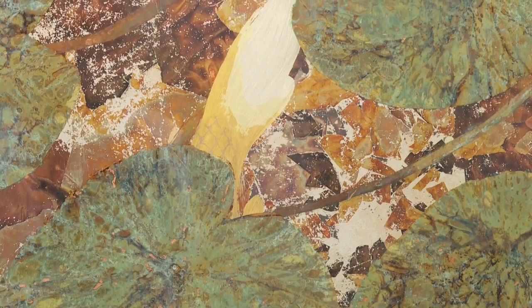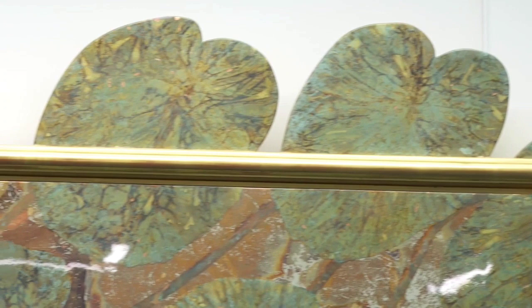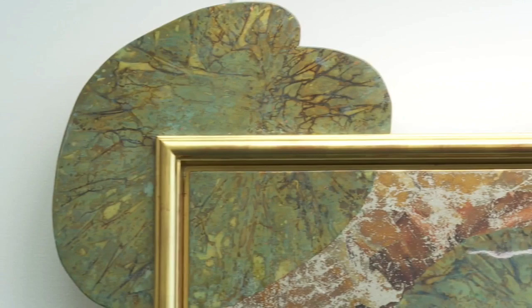I've got the koi leaving the safety and the confines of his little lily pad field to explore the great wide open. But on top of that, I've actually got the lily pads leaving the safety and confines of the picture frame itself. So it's a double interpretation depending on who you see yourself as.